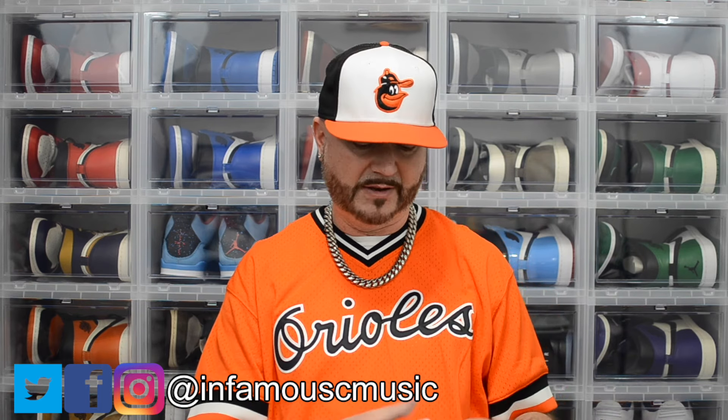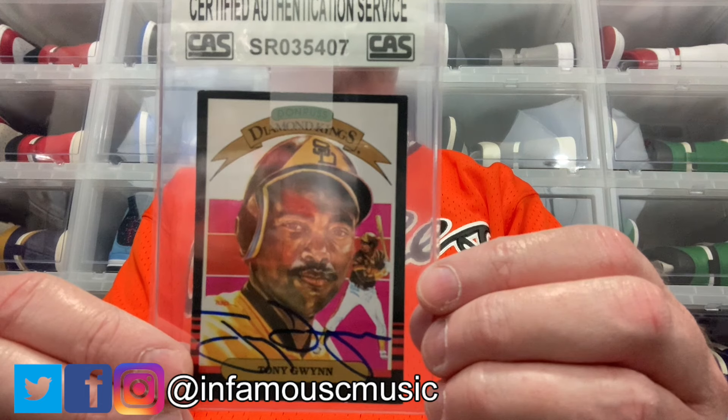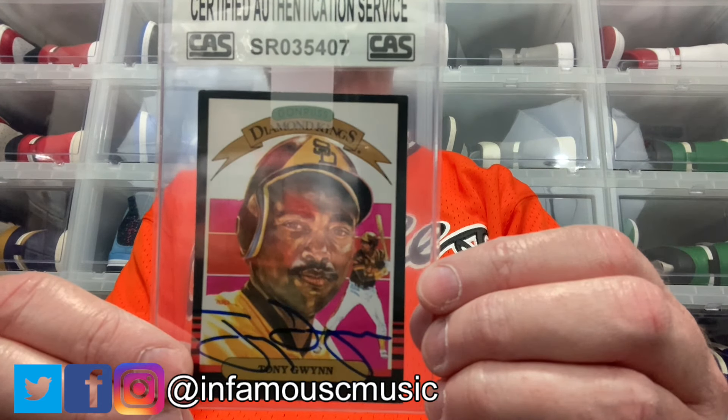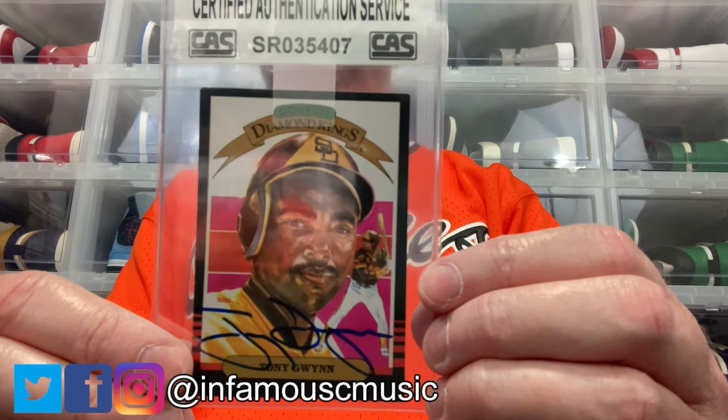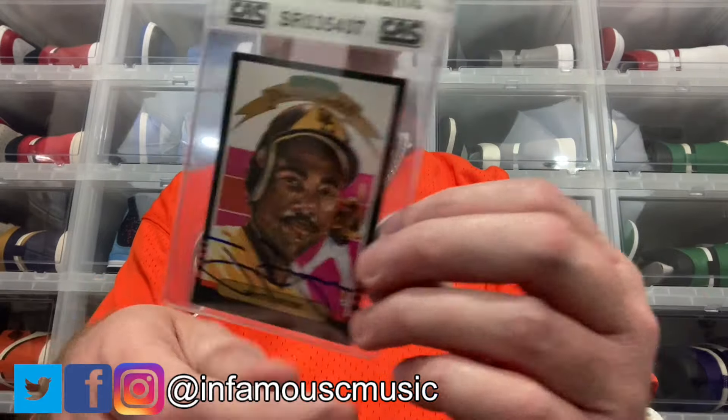This is the major steal I got — a 1985 Donruss Diamond Kings Tony Gwynn autograph signed in blue, certified by CAS, for nine dollars and ninety-nine cents. They had three others listed for $99.99, but evidently someone plugged in the price and didn't hit enough nines. I was fortunate to be online at the time, saw it, and snatched it up. It's my very first Tony Gwynn autograph and I got it for a super steal — I couldn't believe I got it for ten bucks.